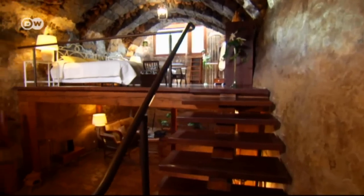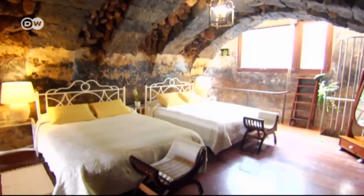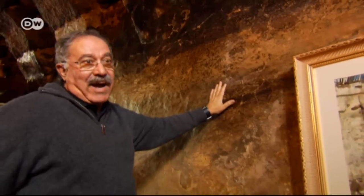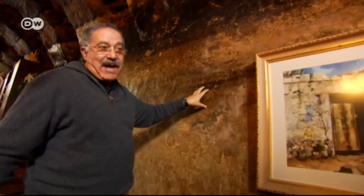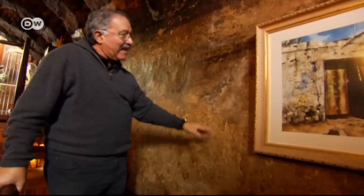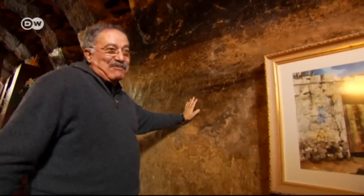The couple have divided the cistern into two levels — downstairs for living and upstairs for sleeping. They've tried to keep the cistern pretty much as it was. We decided right away that we wouldn't even touch the walls. All we did was seal the cracks. And the result is something that resembles a painting by a really good artist. It's wonderful, don't you think?